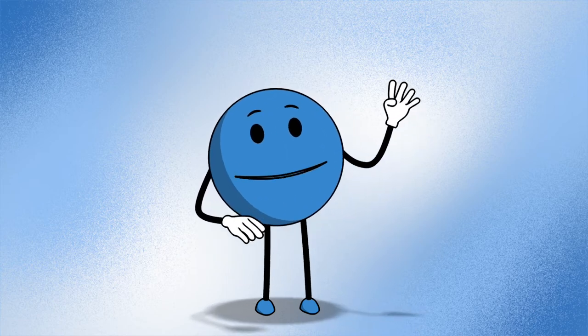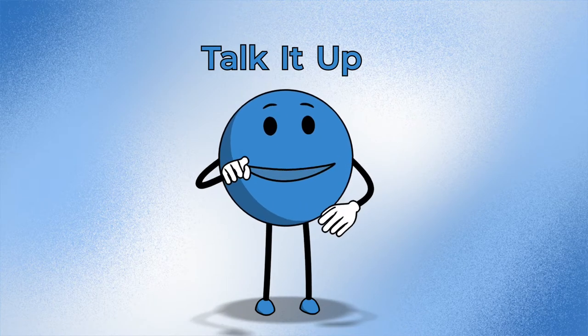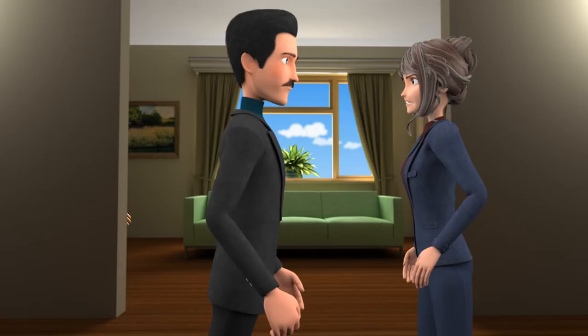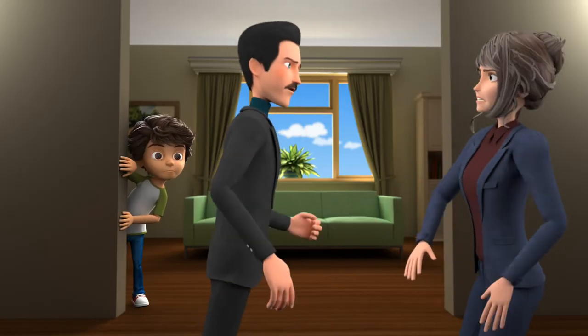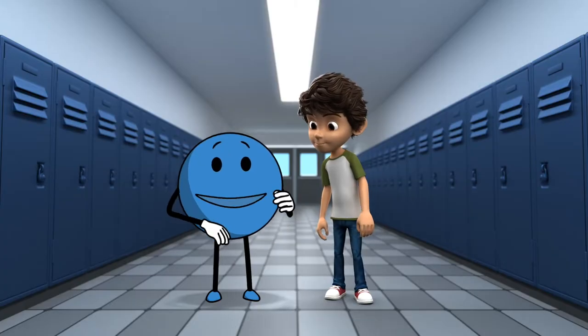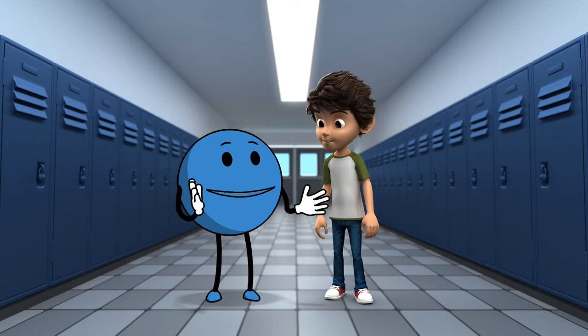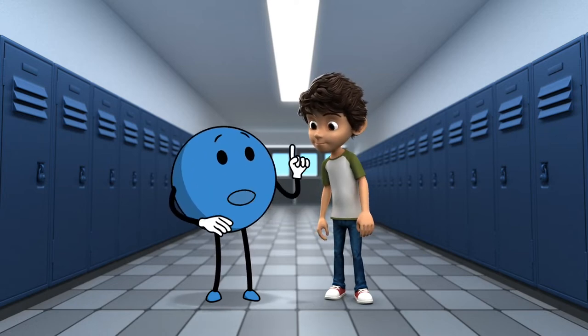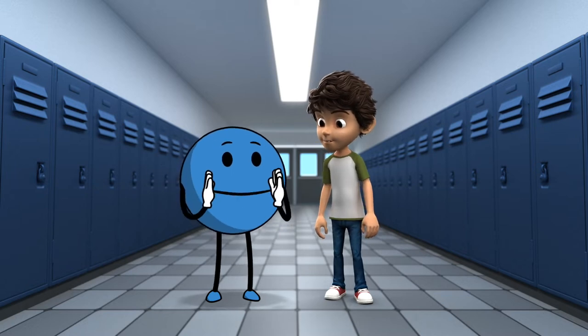I'm safety rule number four: talk it up. Talking it up means that you have a voice and you can use it to help keep you safe. When adults or other children do hurtful things, it can be hard to understand. Sometimes you may not know if something that is being done is wrong or if it is okay to say no, or you may not know who to talk to. This is when you need safety rule number four: talk it up.